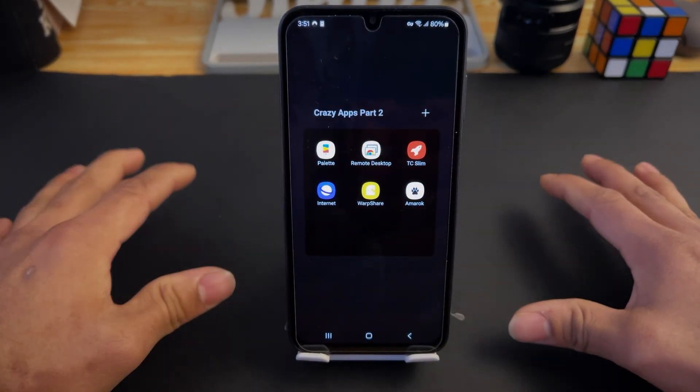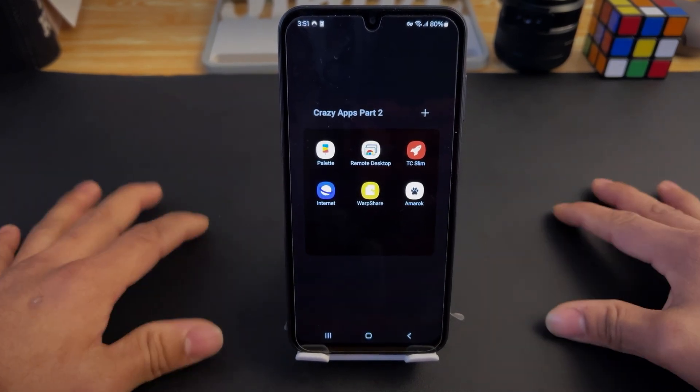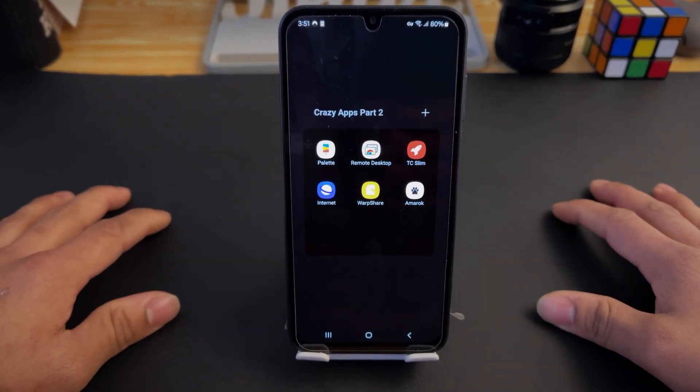That sums up the top five crazy Android apps for 2024, Part Two. This is Ginosac6 signing out — peace!